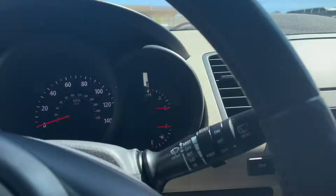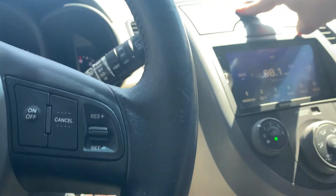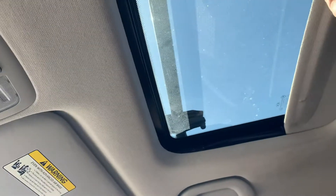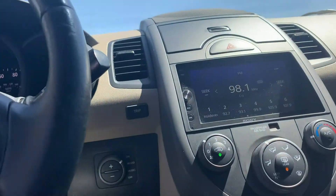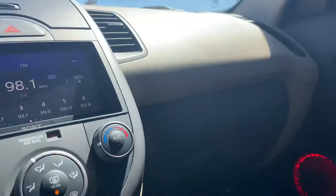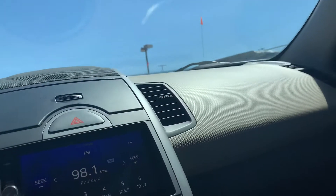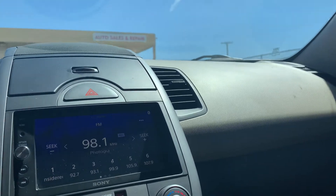118,000 miles — that's really not bad, guys. This thing's really clean. The sunroof opens. I don't know, something about Kia over the last decade — they've been really up in their game. I know they used to be kind of the cheaper cars, but now they're cheap and good. 2010 Kia Soul, 118,000 miles.